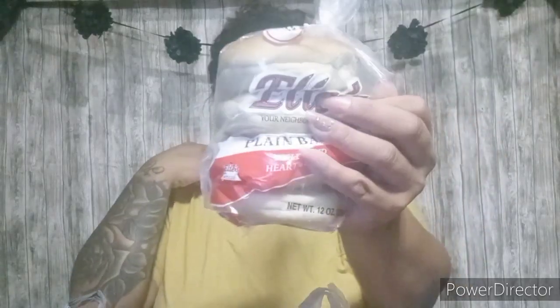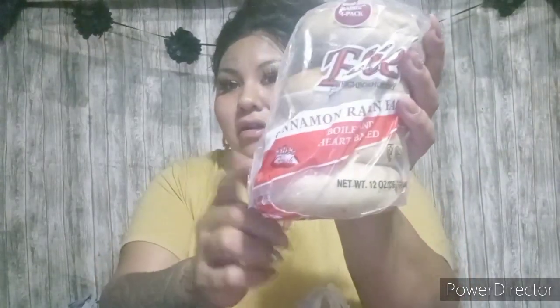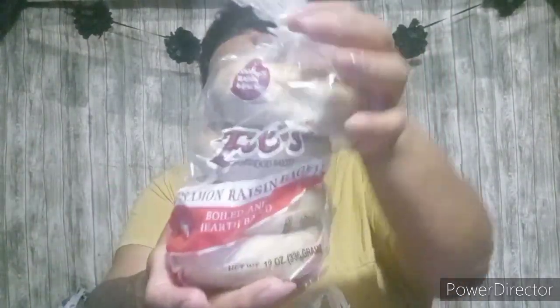These are by Allie's. They are the plain bagels. You get four bagels in here and it says boiled and hearth baked. There are 220 calories per bagel. I just thought I would pick these up to try them because they feel really nice and soft. My husband likes to grab one in the morning before work, or I give one to the kids in the morning for breakfast. So they come in handy, and if they're good, I'll start picking them up when I see them.